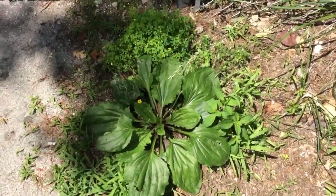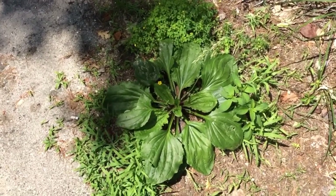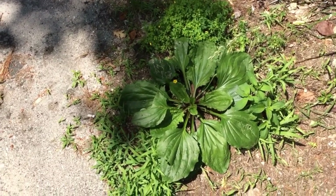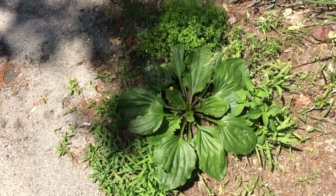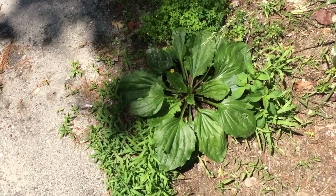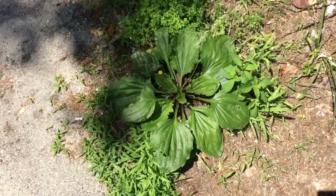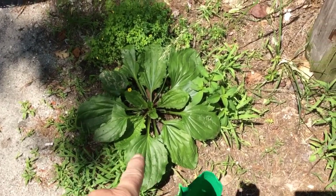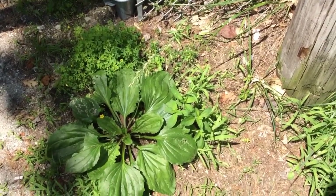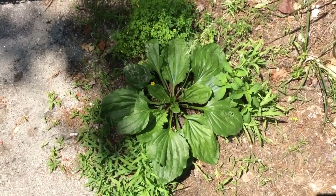What we're looking at here is a large plantain plant. These were brought over by the Europeans — I believe the Native Americans called them 'footprints of the white man,' because everywhere white men went, these were there. Now it grows just about everywhere; all over Maine, I'm sure. I don't know if it extends south to Florida — maybe someone could comment on that. It's edible, but probably not this size, as it would be very tough. The more common use is for skin irritation: you would crush a leaf up and put it on a sting or a bite.